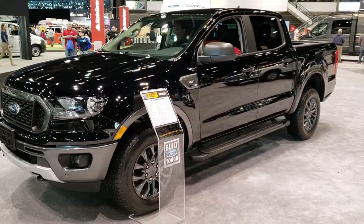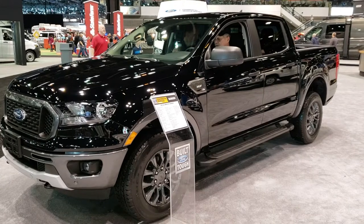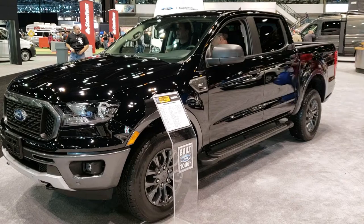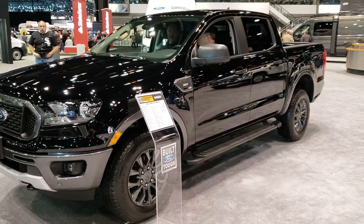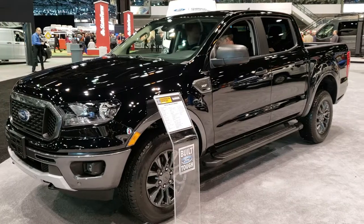Really a good looking truck. We are looking forward to seeing them in Beaver Dam very soon. Thanks for checking out the video. Remember to like, subscribe, and share this video and all the other videos we're doing here at the Chicago Auto Show — they'll all be uploaded by the end of the night. Thanks again for checking out the video.